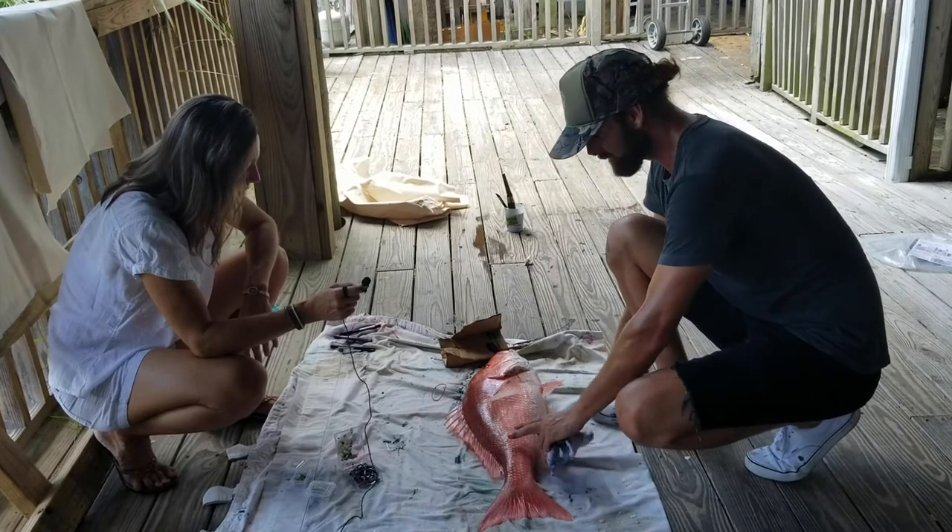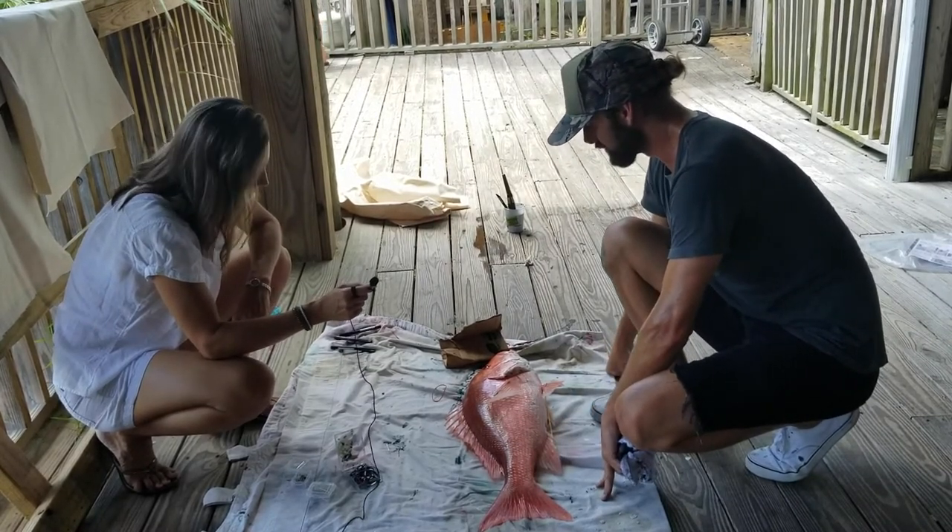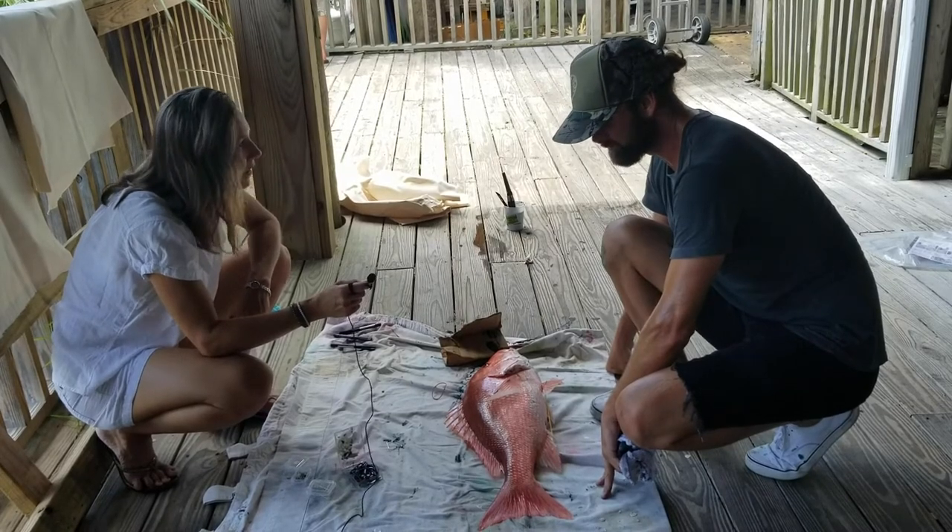The paint never really touches the meat. All the membranes are still on the fish — your skin and scales — so it's quite a barrier even though it's a non-toxic medium.